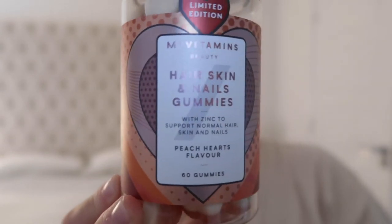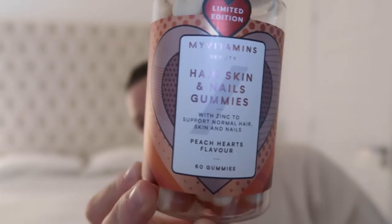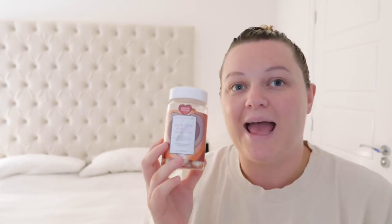Tip number four: I've been taking hair, skin and nails vitamins for approximately five months now, since I started losing my hair. Since taking these I have noticed a massive difference. My actual hair growth in five months is probably just under my eyebrow — it's like a miniature fringe, but because I blend it in when I blow-dry, you don't really see it.